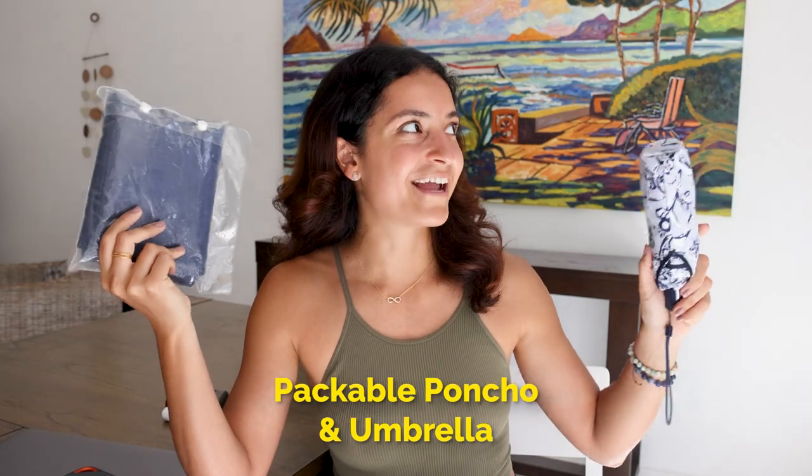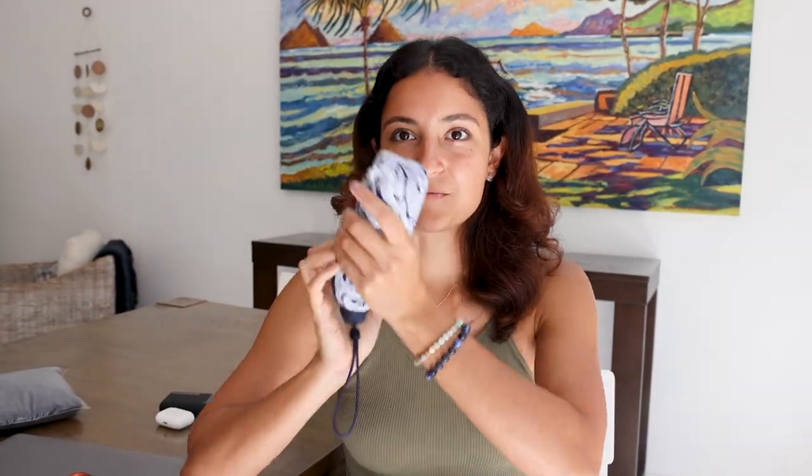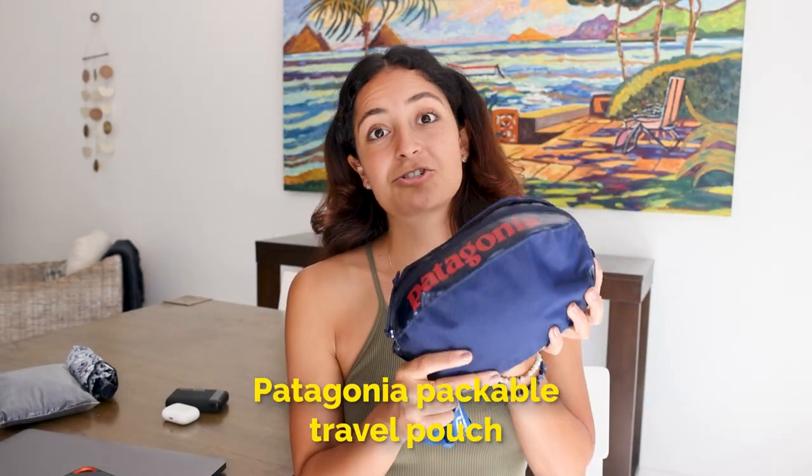Rain gear — you never know. It can look like a perfect sunny day and then boom, you're being torrentially downpoured on. So this packable poncho from REI for about $15 — it's a more premium poncho, but I was tired of getting cheap ones that always ripped. This one has saved me and my gear so many times. And this is a small travel-sized umbrella from Vera Bradley. I love that it packs down so small and it's super cute.